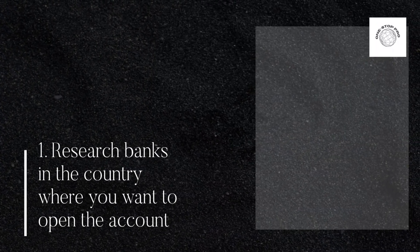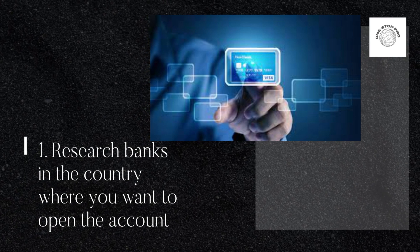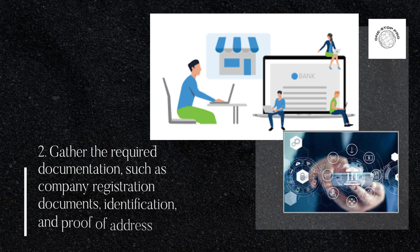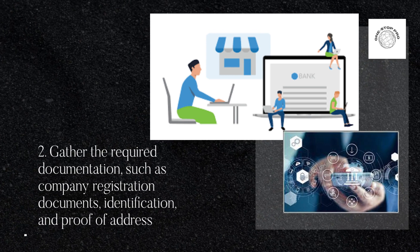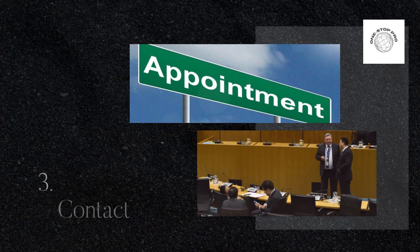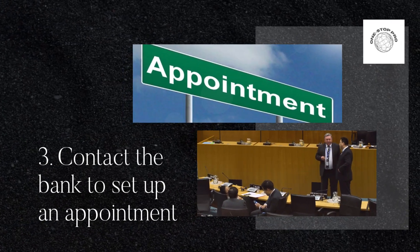Step 1: Research banks in the country where you want to open the account. Step 2: Gather the required documentation, such as company registration documents, identification, and proof of address. Step 3: Contact the bank to set up an appointment.